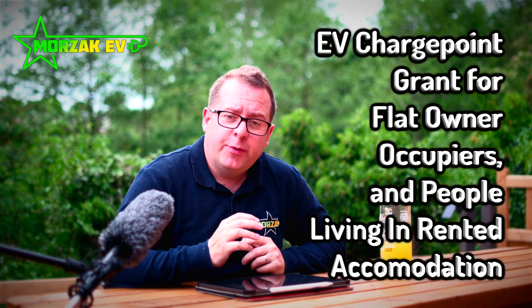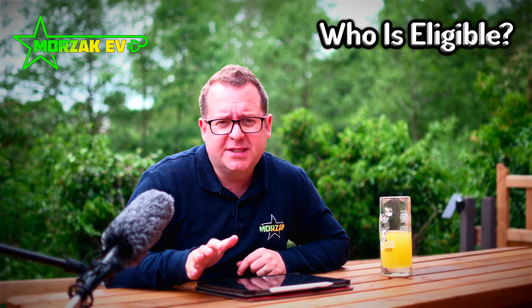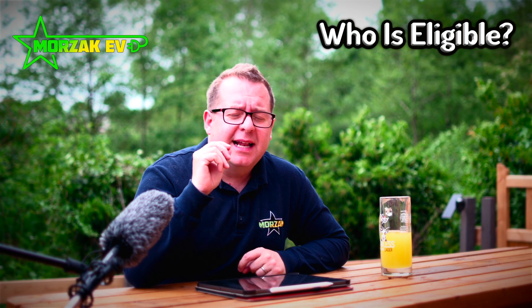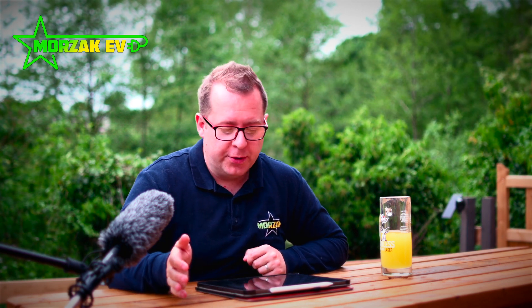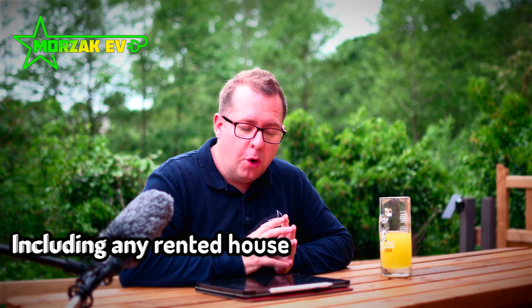This is basically a continuation of the electric vehicle home charge scheme, except it's no longer available to private homeowners as the title implies. You can either live in any kind of rental accommodation, or you can rent or own a flat and prove this to the installer.